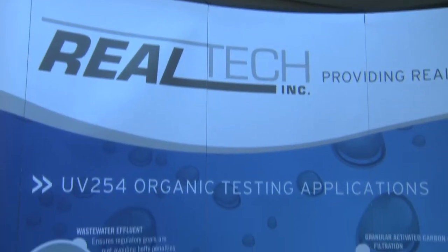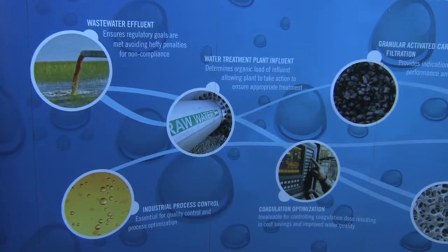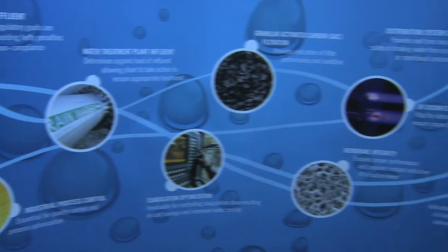We've actually made it attainable so that these plants can have a real-time solution to monitor their water continuously, 24 hours a day, 7 days a week.